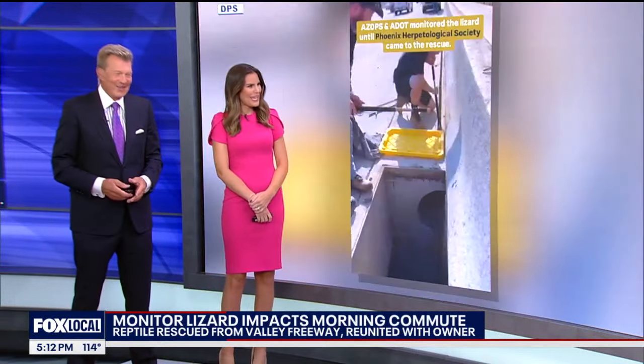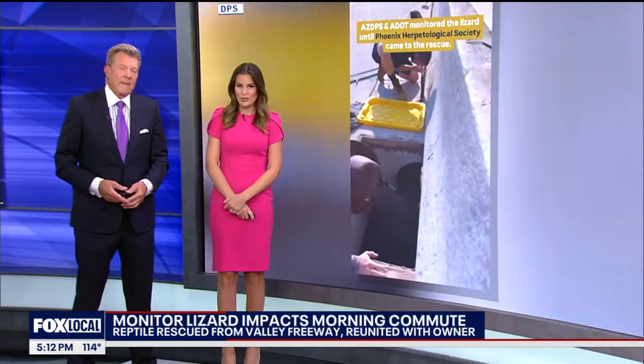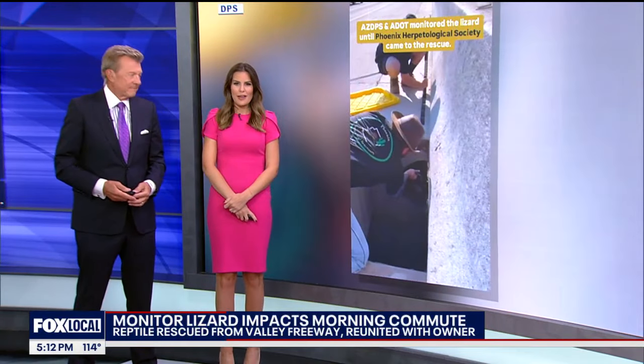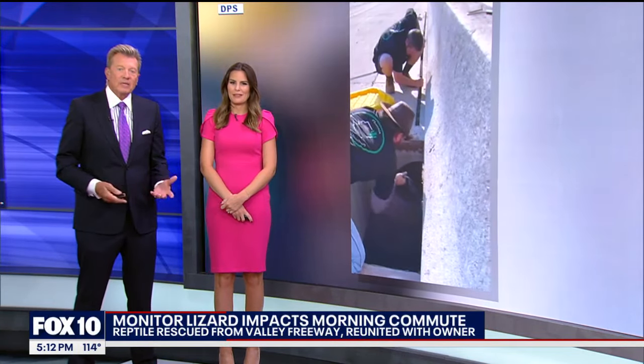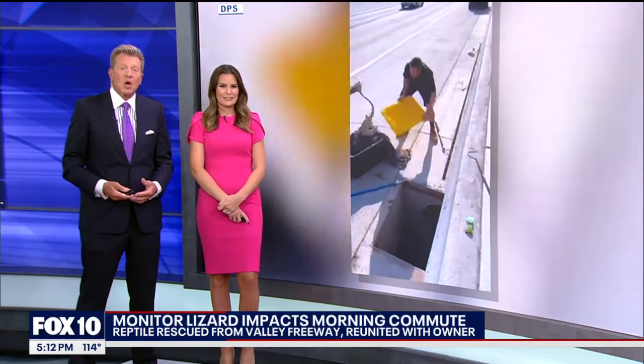Kind of a bizarre way to start your day for the morning commute if you were out there this morning. A large lizard was stuck in a storm drain on the side of the road in the North Valley — the lizard making its way down Loop 101 near Cave Creek Road, and the rescue was caught on camera.